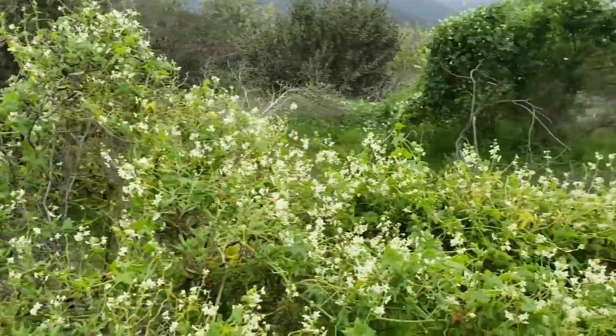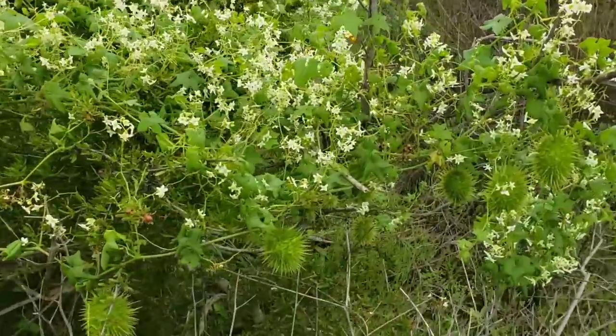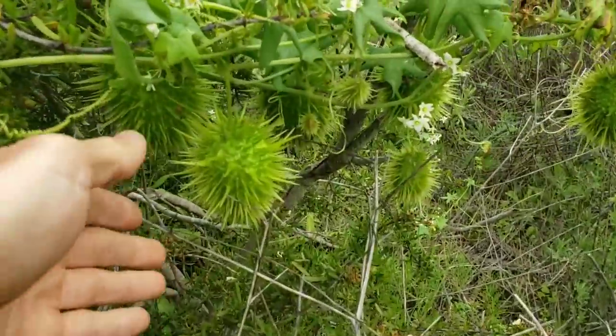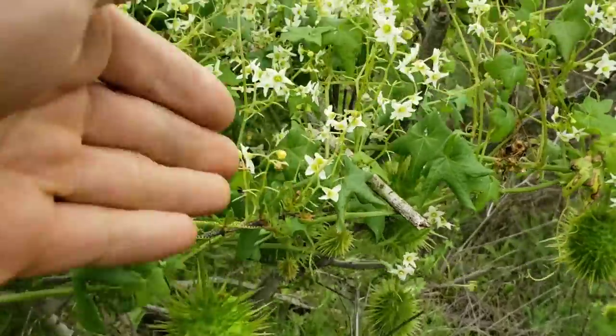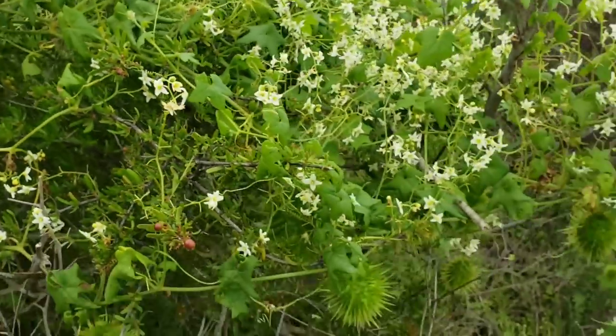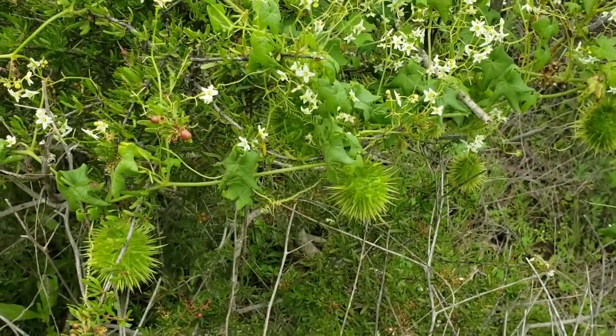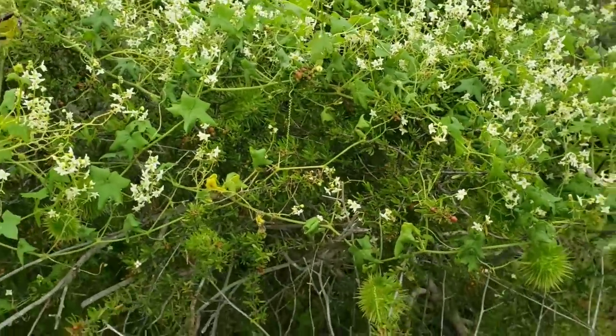Here's the genus Marah, Cucurbitaceae, with the seed pods and flowers as you can see. There's a lot of speciation in this genus in both California and Baja California. That's M-A-R-A-H.